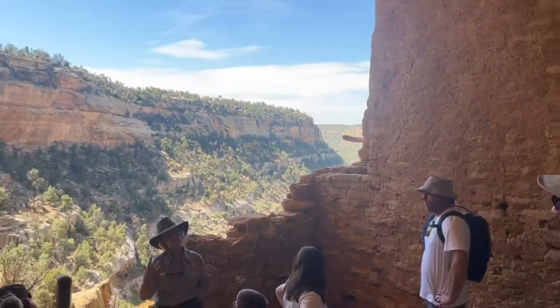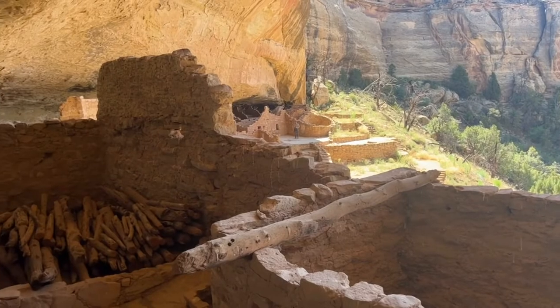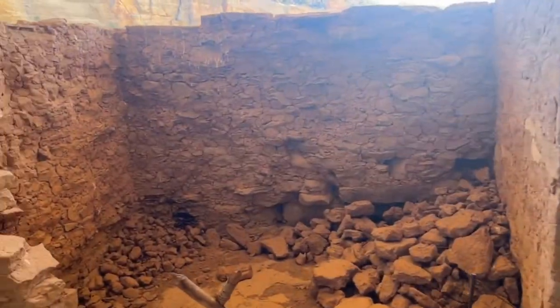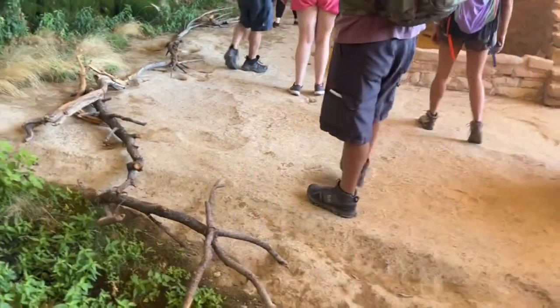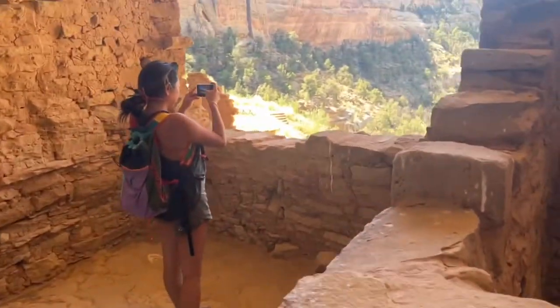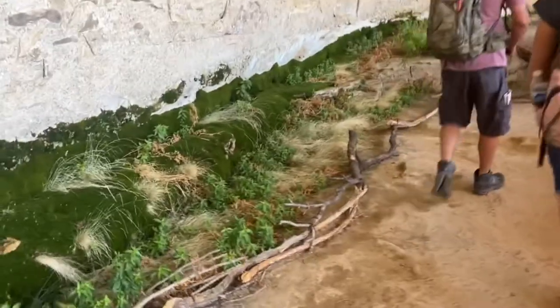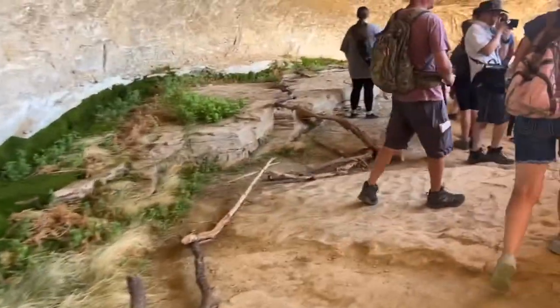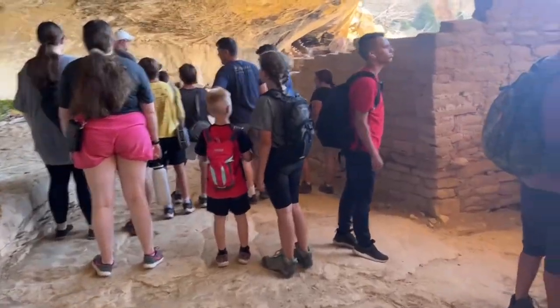We'll be in this area for a few minutes, so make yourself at home. This spring is still considered sacred by the modern Pueblo people — sacred for the water of their ancestors and also the water given to wildlife. There aren't a lot of people back here, but black birds, grosbeaks, towhees, and all kinds of different birds come back here to drink. That's why it's blocked off — we want to make sure our hands stay out of it.